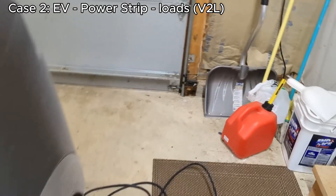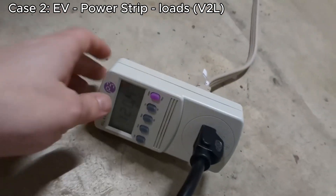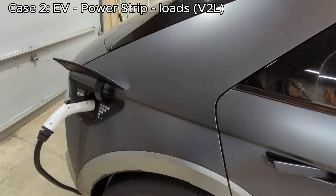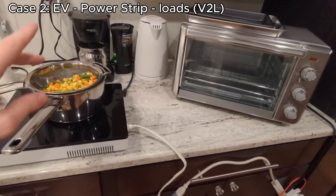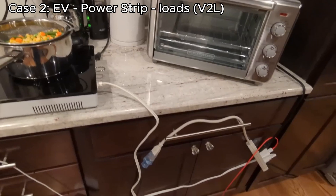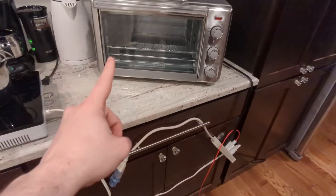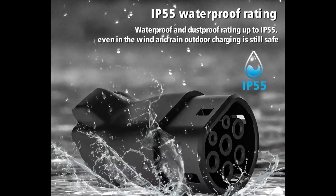Here's an even simpler approach — no extra wiring, no special setup, just plug and play. Using the same Hyundai IONIQ 5 with a V2L adapter, he simply plugged a power strip into the car's 120-volt outlet and connected his essential appliances. That's it. With a waterproof adapter, this setup can also be used for camping.